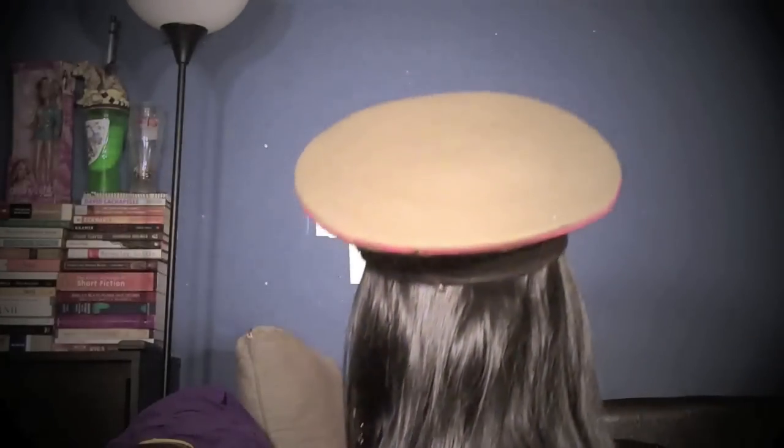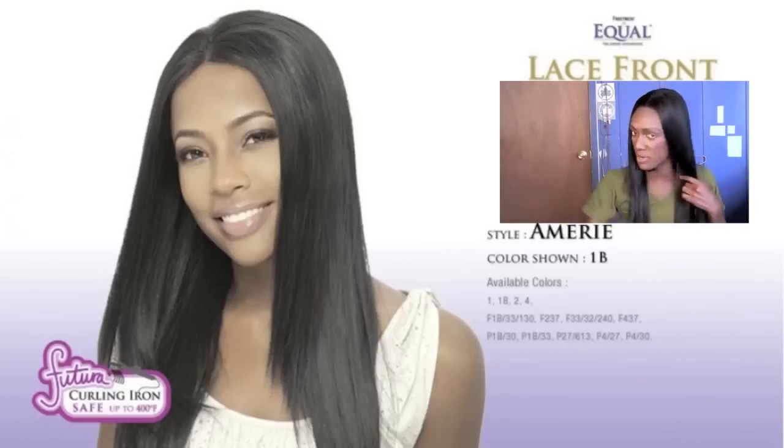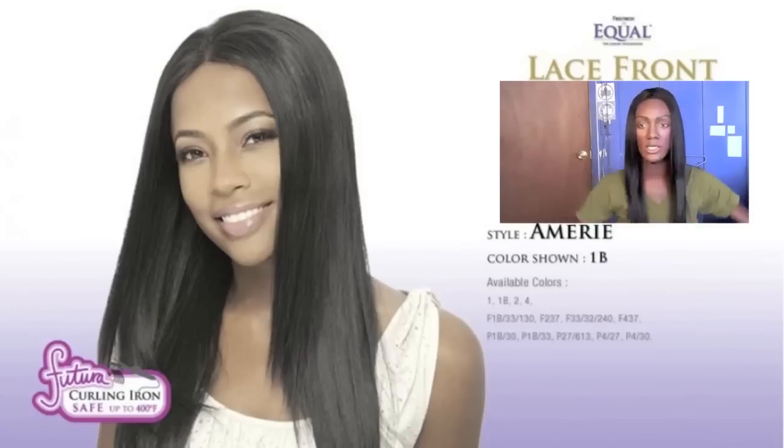So let me turn around for you and show you what the outfit looked like from the back. And now is the perfect time to talk about the hair — A-Marie from Free Trust Equal. I already have a review and tutorial on her that you can check out by clicking right here.